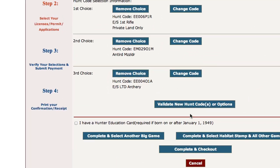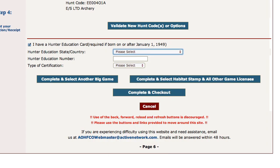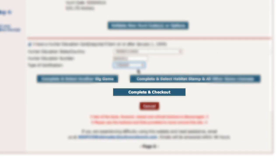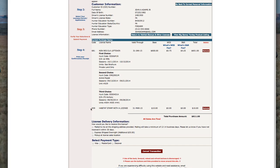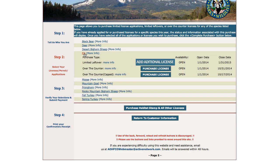If you are required to have hunter education, click the "I Have Hunter Education" box and enter your information. If you wish to check out, click the blue "Complete and Checkout" button. Or if you wish to purchase another big game license, click the blue "Complete and Select Another Big Game" button and repeat the process. You may only purchase two big game and/or turkey licenses in a single transaction. If you wish to purchase two leftover licenses for the same species, return to the big game screen, click on the species name, and click on the blue "Add Additional License" button.